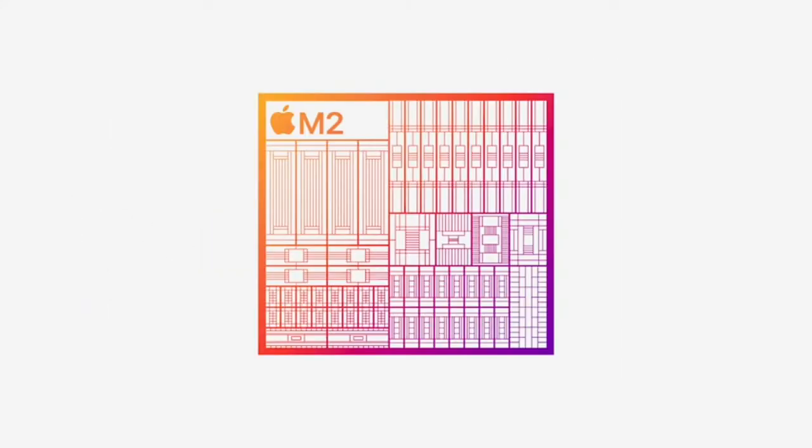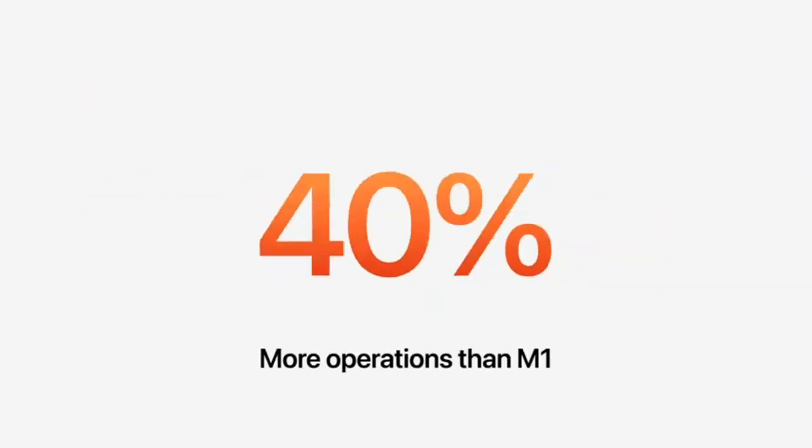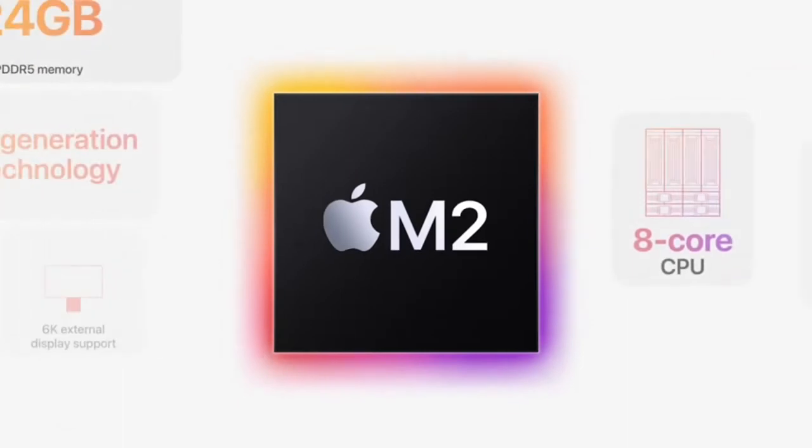M2 also features our next-generation Secure Enclave and Neural Engine. The Neural Engine in M2 can process up to 15.8 trillion operations per second — that's over 40% more than M1. It also has our next-generation media engine, including a higher-bandwidth video decoder that supports 8K H.264 and HEVC video, and M2 features our powerful ProRes video engine for hardware-accelerated encode and decode.